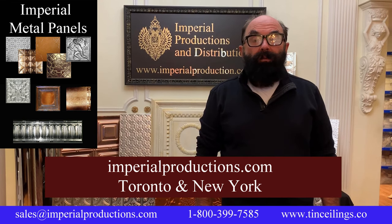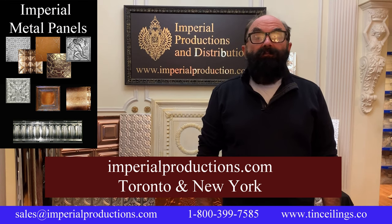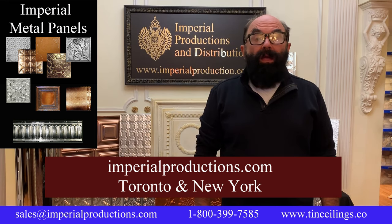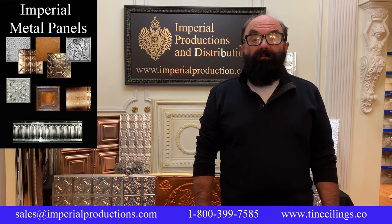Hi, I'm Martin Richards for Imperial Productions. At Martin Richards Design, we've created the finest collection of metal panels on the web at imperialproductions.com. In this video, we'll explore our two series of metal panels, Viceroy and Princess.